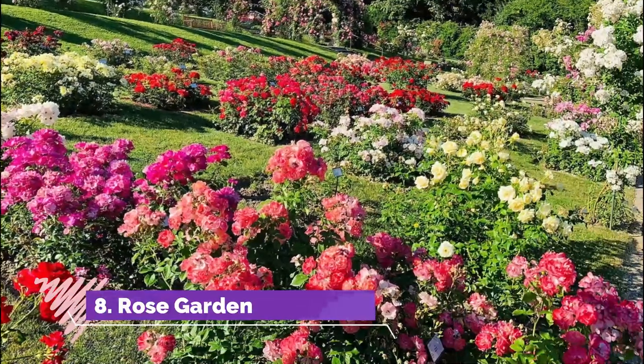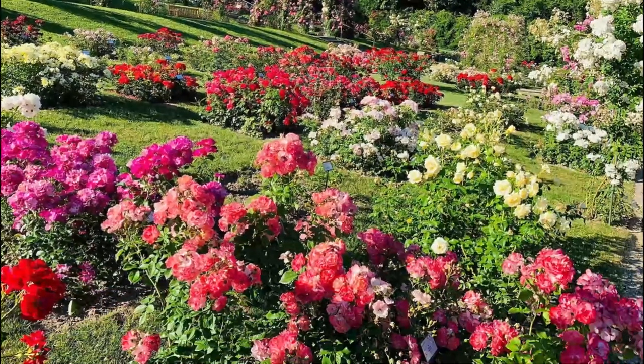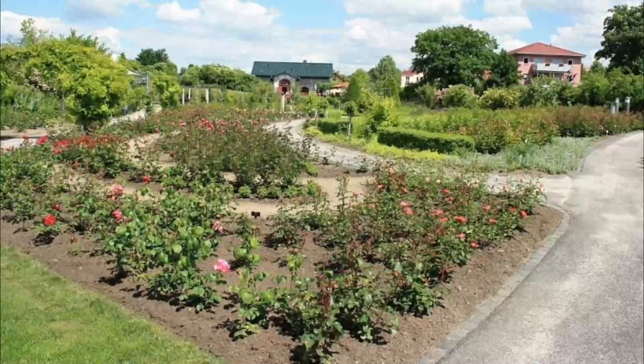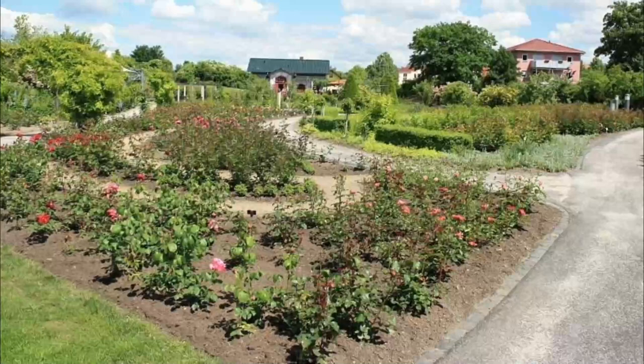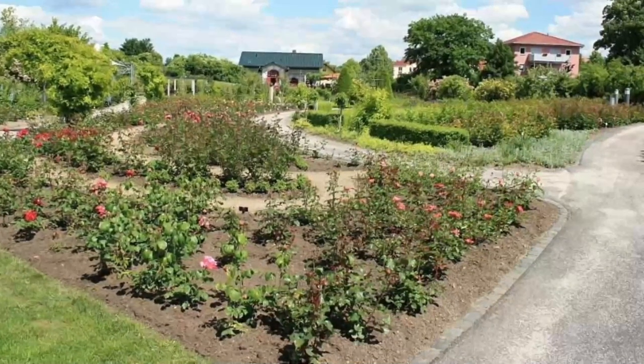Number eight: Rose Garden. Located at the top of a steep hill, a ten-minute walk from the Bear Garden and occupying four acres, the Rosengarten was a cemetery between 1765 and 1877, and has been a public park since 1913.